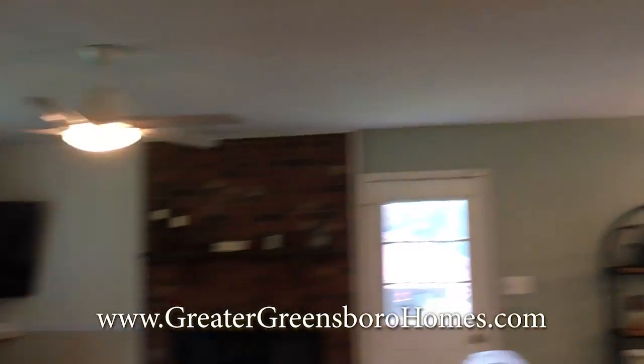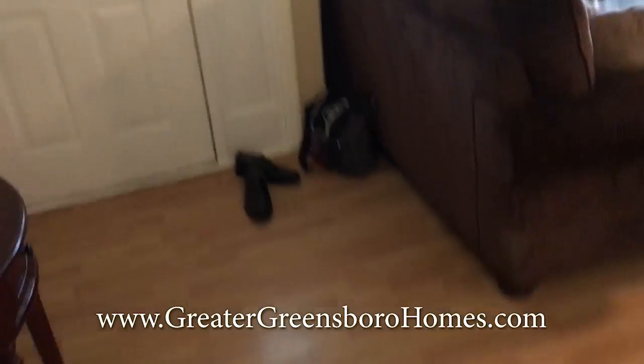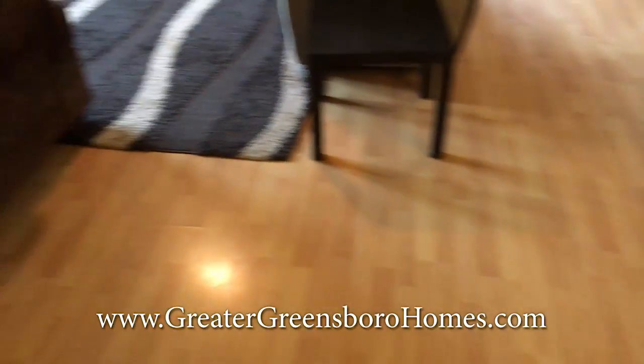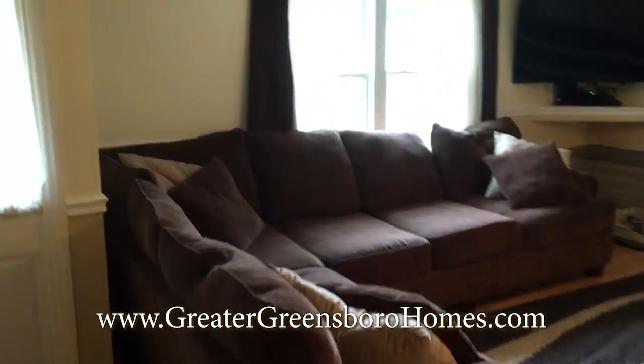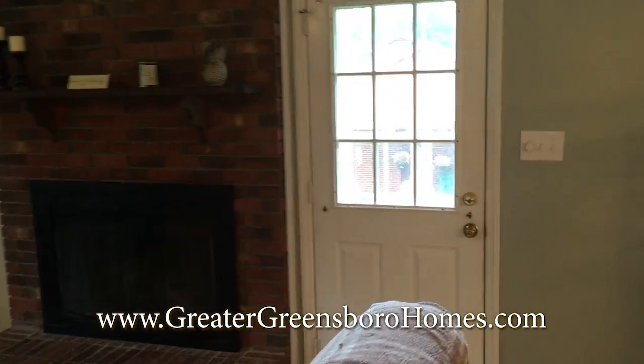Alright, let me walk into our living room. The hardwood floors — very spacious here. You have your fireplace.